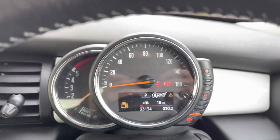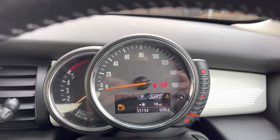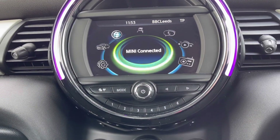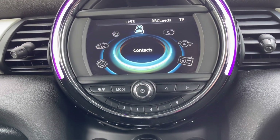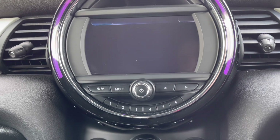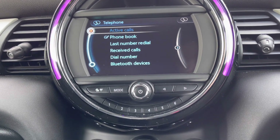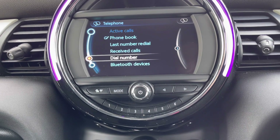Just above you do have your small digital screen in your cockpit area, so it will display various car information. And taking a look just in the centre, you do have your display screen with your surrounding controls. This does include your illumination ring around your central screen, which does really give it that sleek and stylish edge.